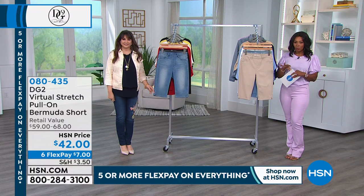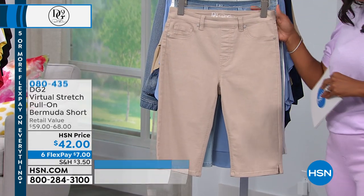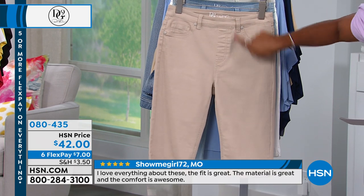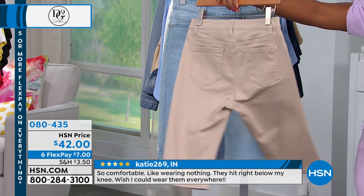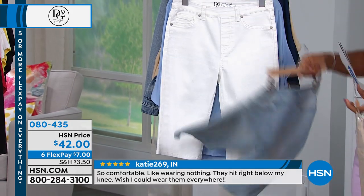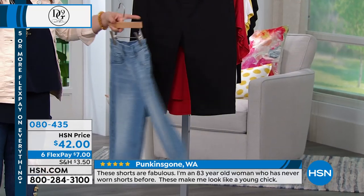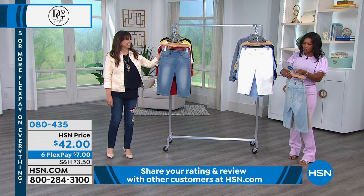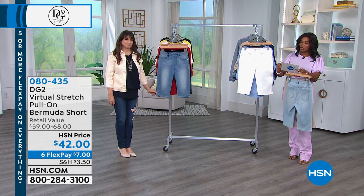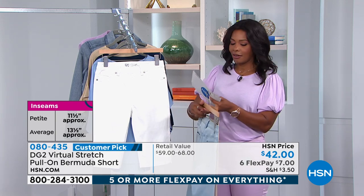Now it's time to dive into this Bermuda short. It's virtual stretch — a pull-on, no button fly, nothing like that. We've got it in sand, chambray, white, midtone, and black. We have this in petite and average. The petite inseam is 11.5 inches, the average inseam is 13.5 inches. You'll order it in extra small to 3X.